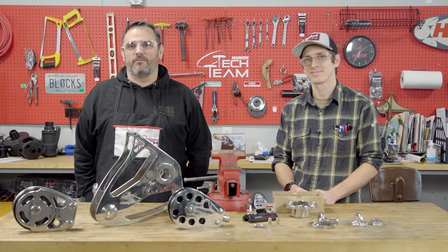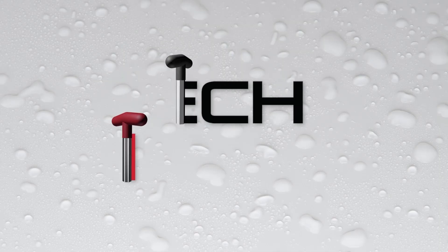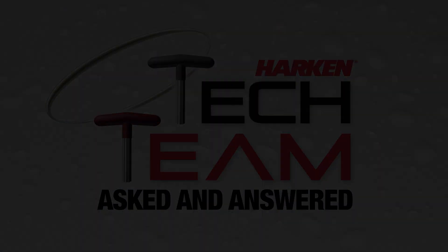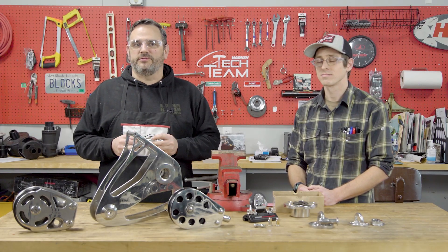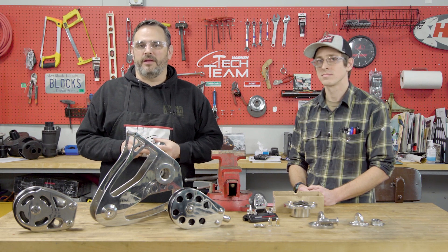Hi, I'm Neil Evans with the Harkin Tech Team. We're here to have a discussion we've wanted to have for a long time regarding stainless steel. In my job here at Harkin, I talk to customers literally every day. One of the discussions that comes up quite frequently is regarding stainless steels and stains on it.